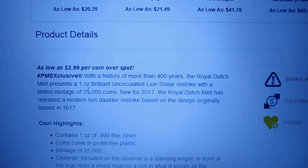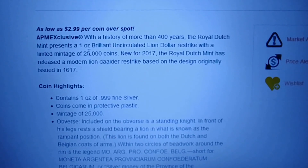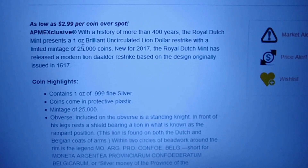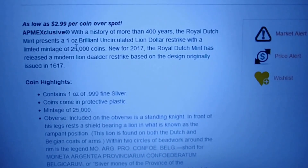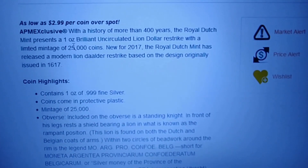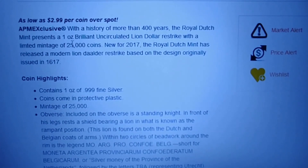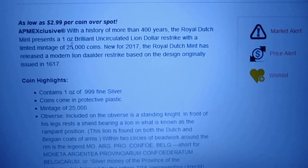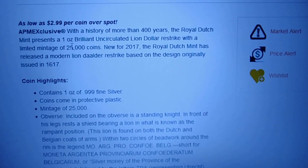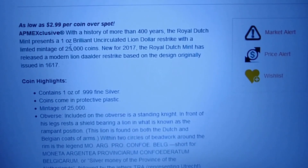Apparently there's going to be a mintage of 25,000. I don't know if this is going to be a yearly thing or a series of some sort on a yearly basis, but with a mintage of 25,000 and the fact it's an APMEX exclusive, maybe there'll be something more there than just the silver value in the future.